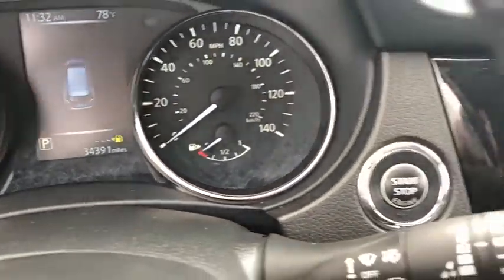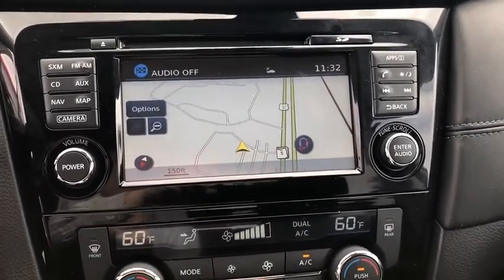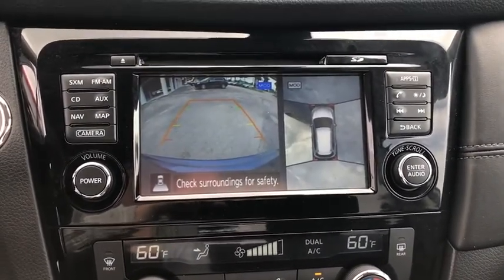Adjustable steering wheel, power steering, keyless start, auto-dimming rearview mirror, cruise control, four-wheel disc brakes, aluminum wheels, climate control.